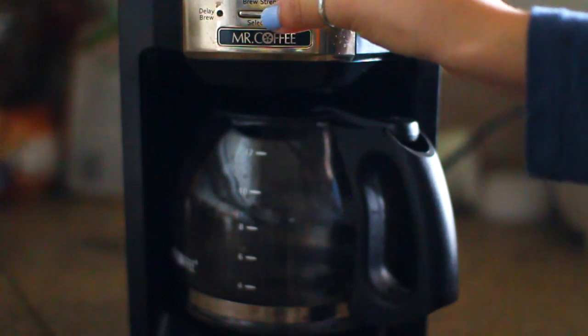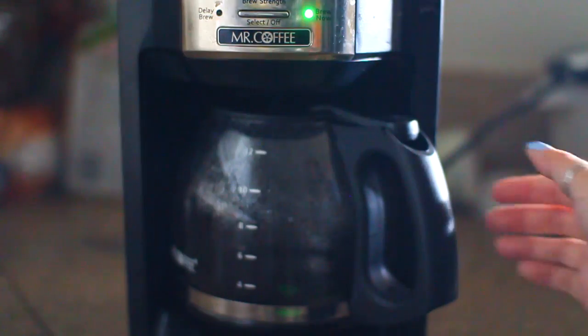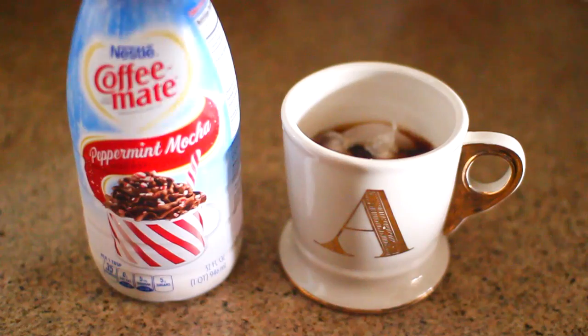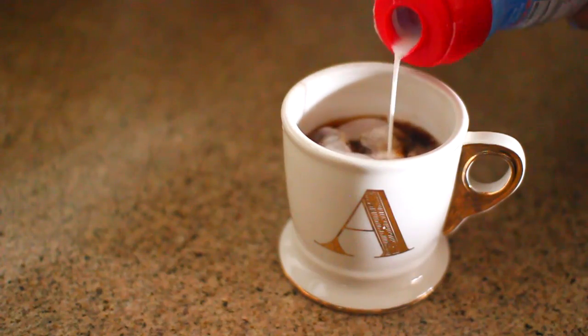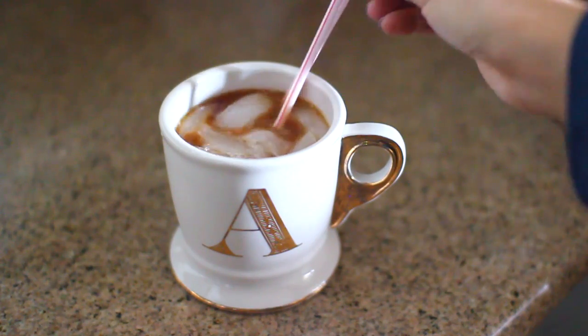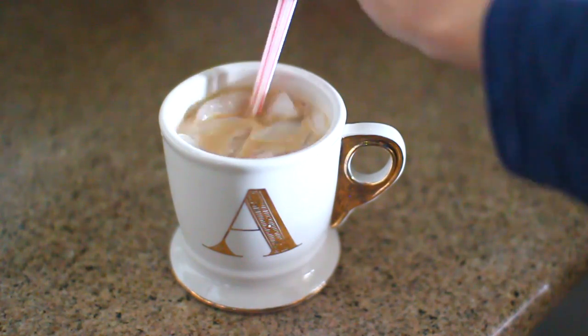First things first — coffee. This is the Christmas blend Starbucks coffee; it just tastes really good and it's gonna help wake me up. I debated between having tea or coffee but opted for coffee. I pour it into my super cute cup, then add some peppermint mocha creamer — it tastes so good — and some almond milk as well. Since I wasn't too hungry that morning, I just grabbed a Greek yogurt from the fridge and headed back to my bedroom.